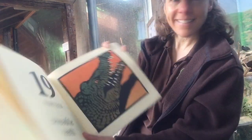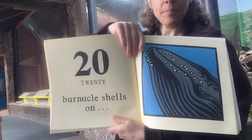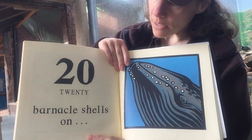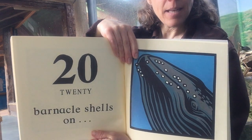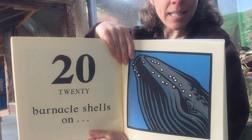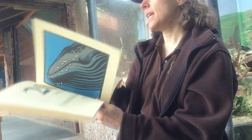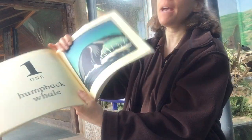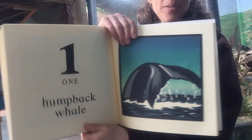And after nineteen comes twenty — twenty barnacle shells on those spots. Barnacles live on this animal — take a guess — this is a humpback whale. And we're back to one humpback whale. Thanks for reading with me.